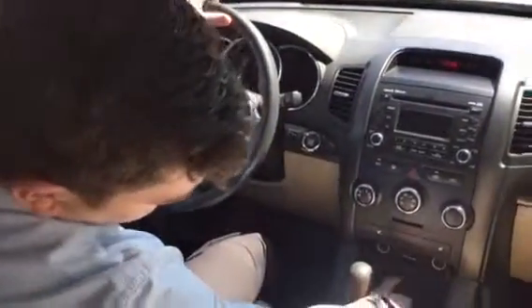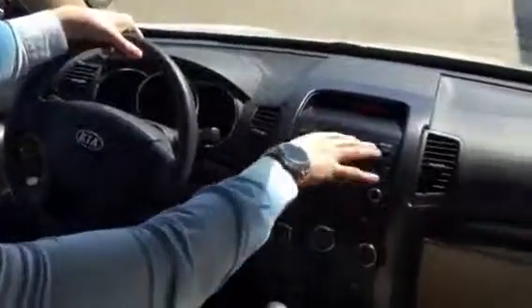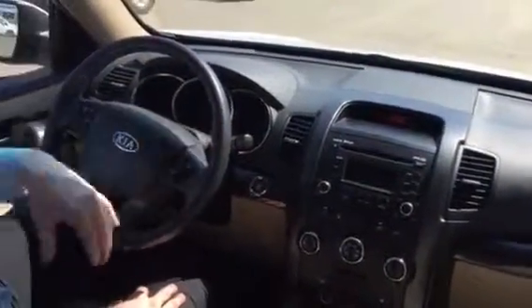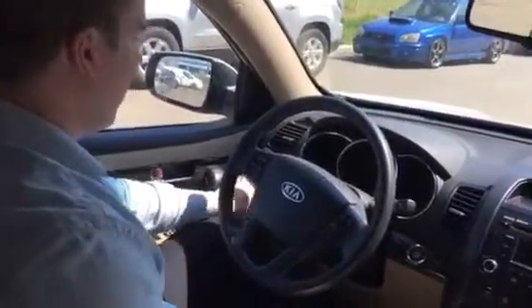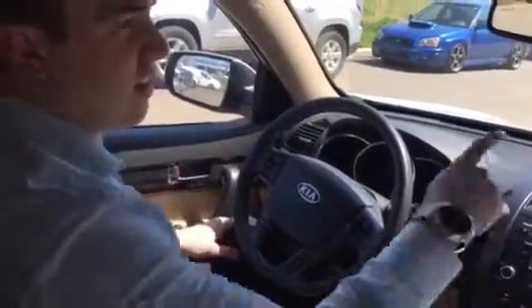The nice thing about this is a push button start. You got your heated seats right here, two ports for your 12 volts, an auxiliary USB plug-in, satellite radio, and everything controls right here — cruise control, volume, Bluetooth — and then everything for your all-wheel drive just over there.